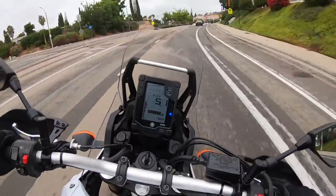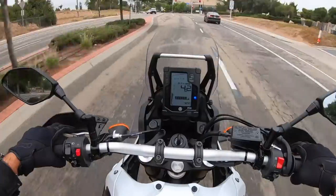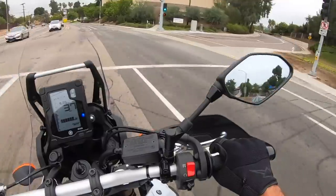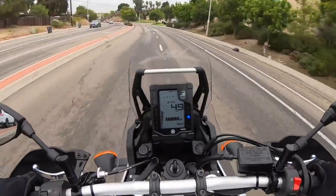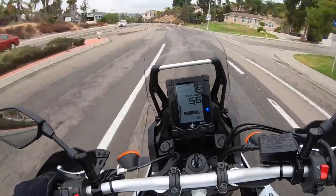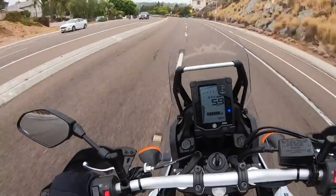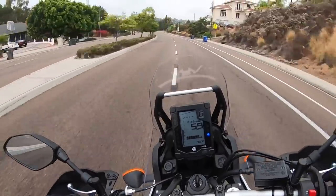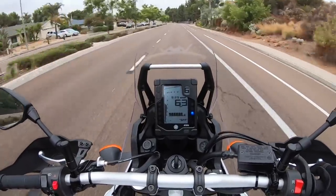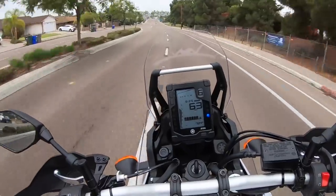Love how thin this motorcycle feels between my legs. That CP2 689cc parallel twin really pays dividends in terms of packaging. We've talked a lot about parallel twins and why motorcycle manufacturers are using them. Yamaha was the early innovator in the CP2 parallel twin department.